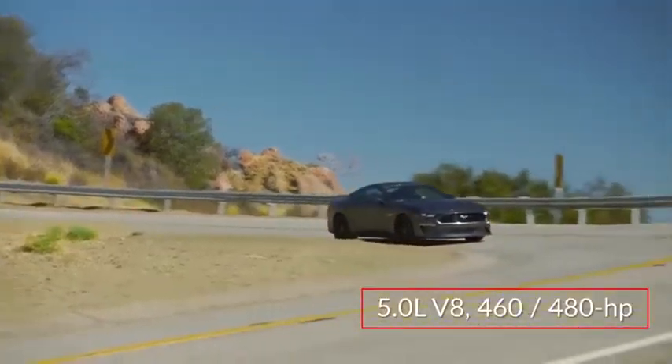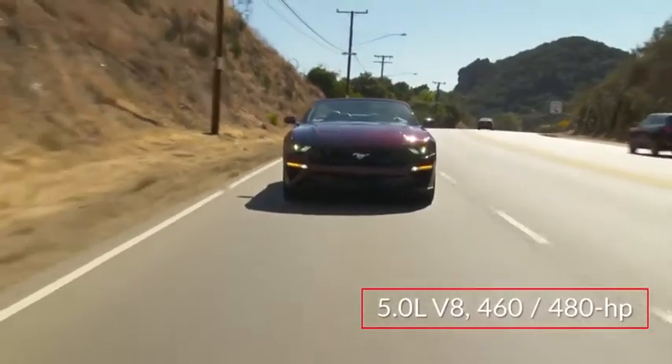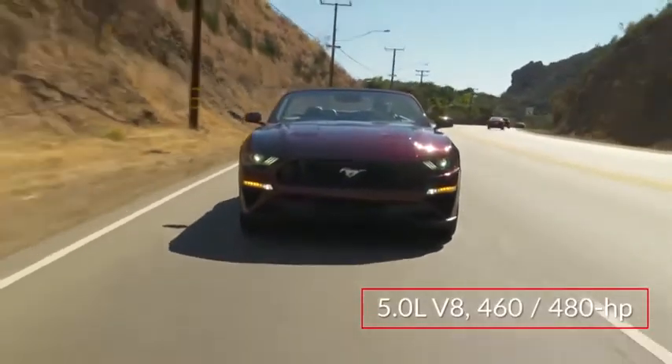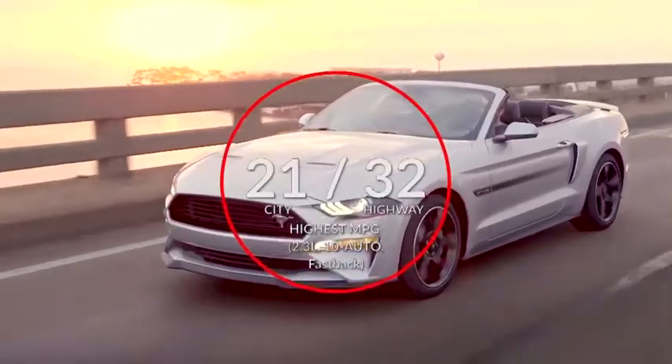Both engines send power to the rear wheels through a standard 6-speed manual transmission or available 10-speed select-shift automatic transmission with paddle shift operation. Here are the highest and lowest estimates for fuel economy.